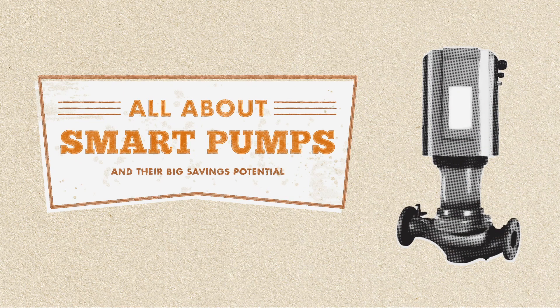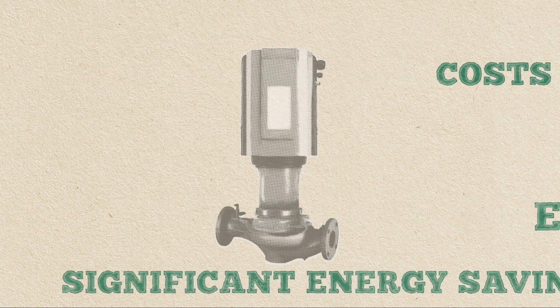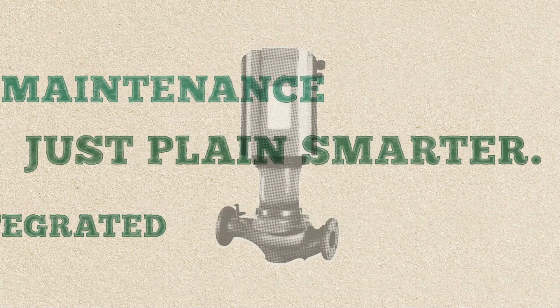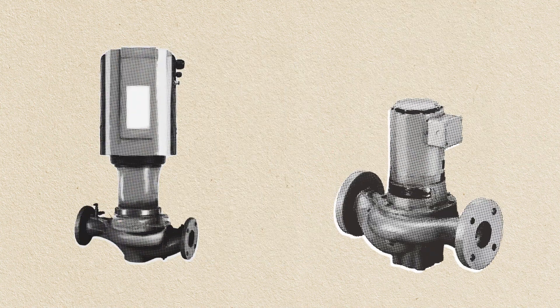What makes smart pumps so brilliant? Well, there are so many reasons. But don't take our word for it — let's compare. Start with one smart pump and one conventional pump.